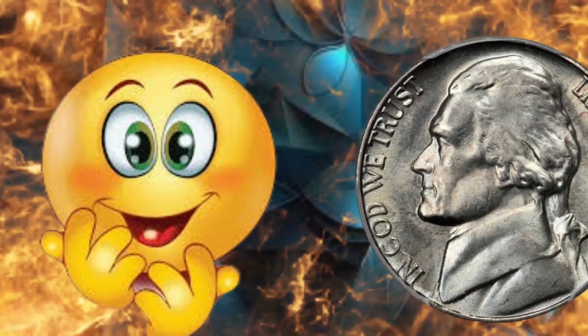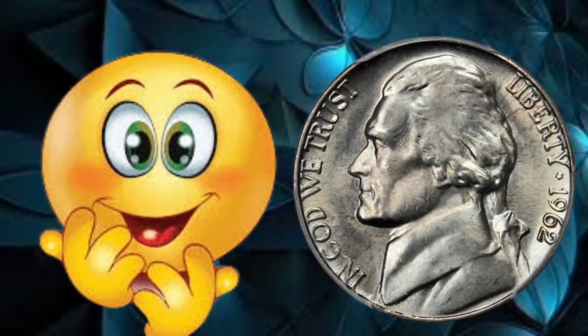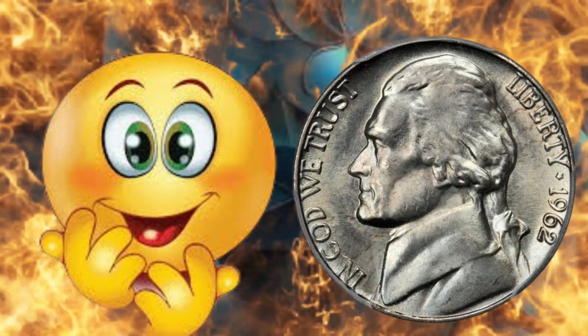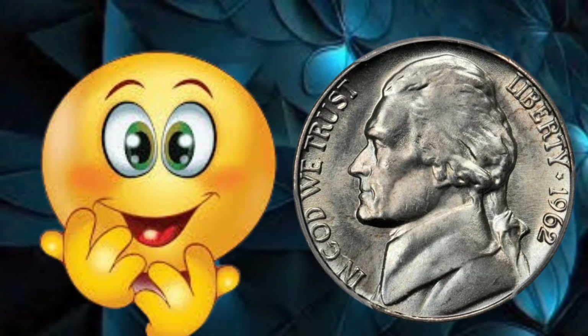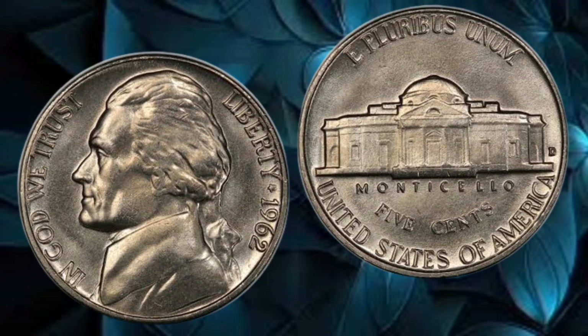The condition of a coin plays a crucial role in determining its value. Coins in pristine condition are highly sought after by collectors. We'll explore the grading process and discuss how factors like wear, scratches, and toning can affect the overall value of a 1962 5-cent coin.